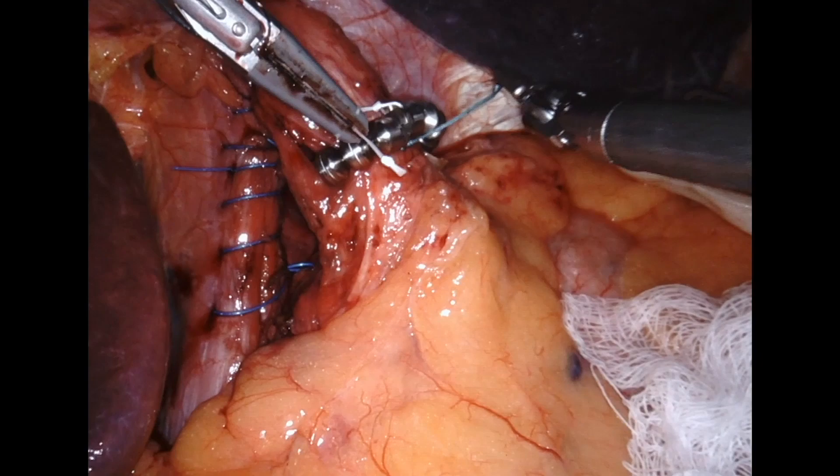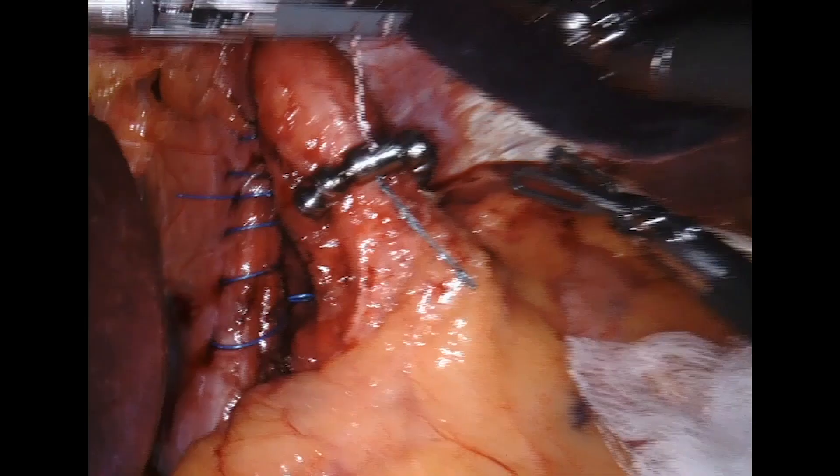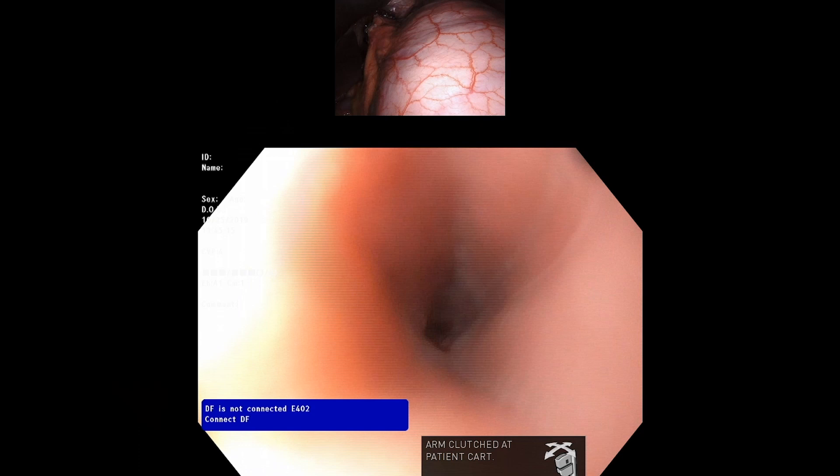End endoscopy shows the Z-line well below the diaphragm pinch. On retroflexed view, there is a Hill grade 1 valve that is tight around the scope. Of note, as the LINX scars in over time, the height of the valve increases.